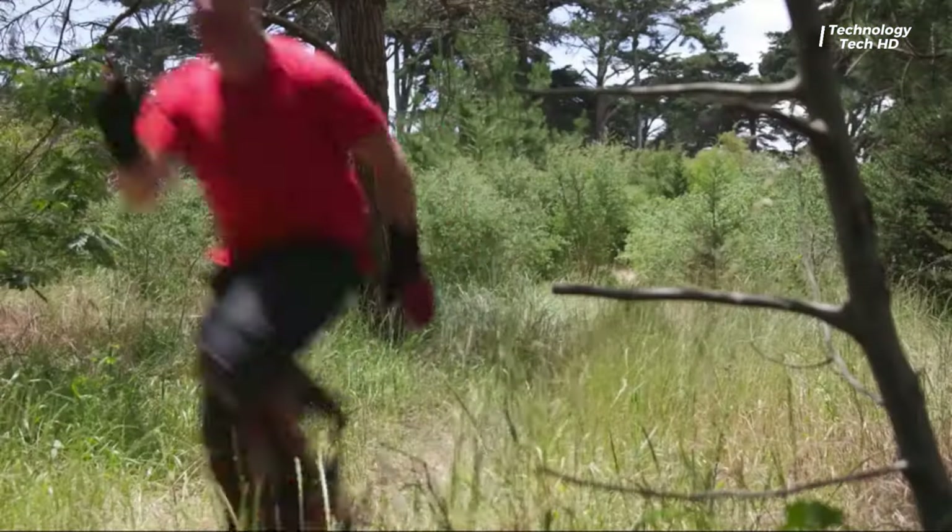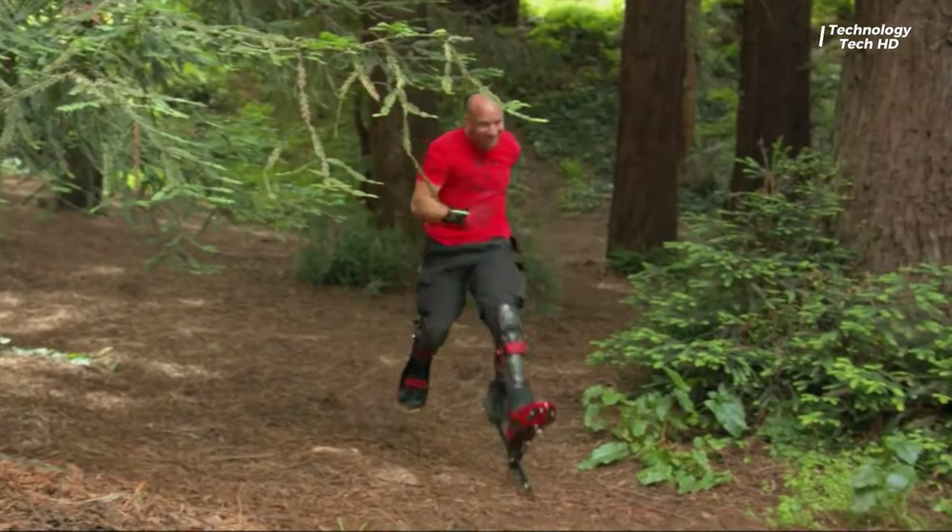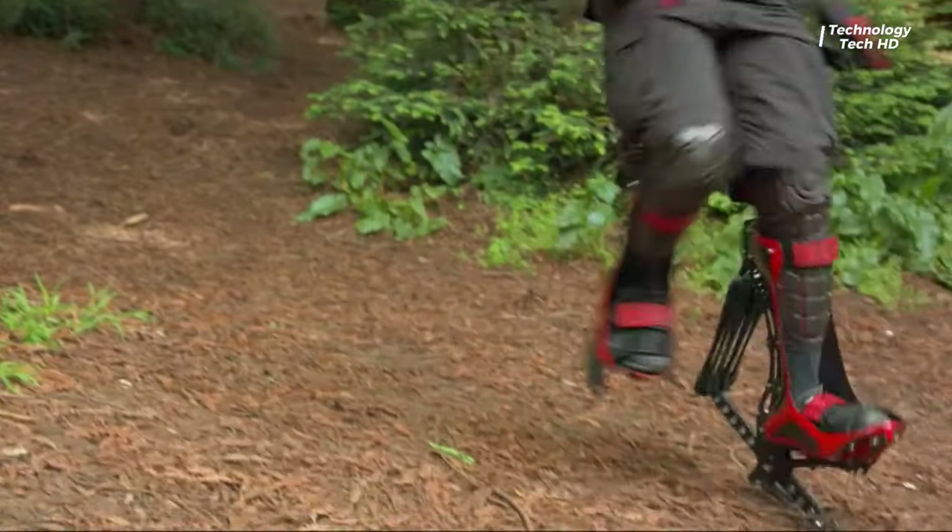The Bionic Boot Running Shoes feature a unique design inspired by the natural movement of the human body, allowing you to feel connected to the ground while experiencing unparalleled support.